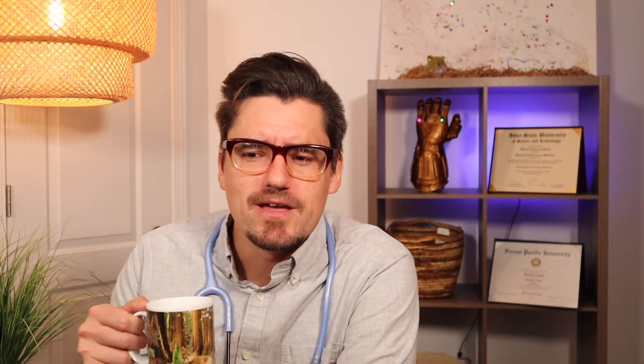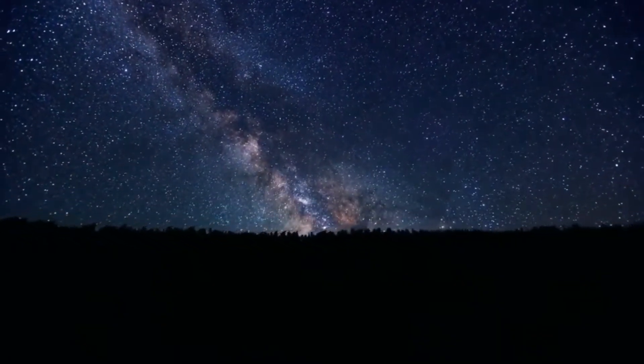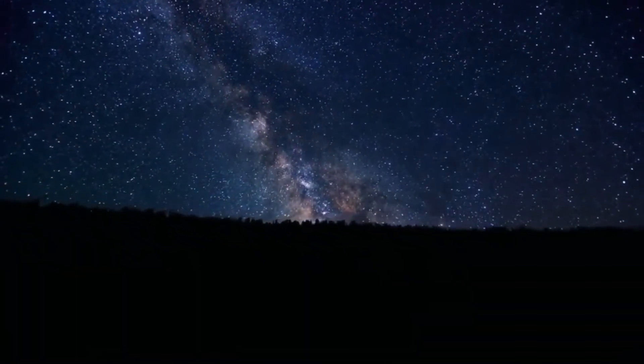Tapetum lucidum means that they have this little veil on the top part of their retina. And what happens is, when light comes down from the moon and it bounces off the ground, it then goes up and hits the tapetum lucidum. And that provides them with some night vision.